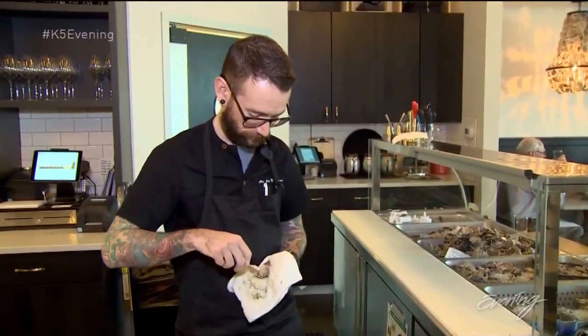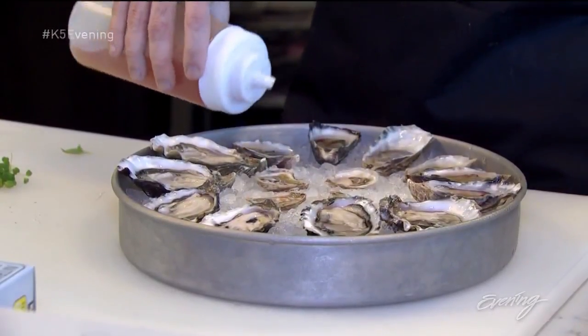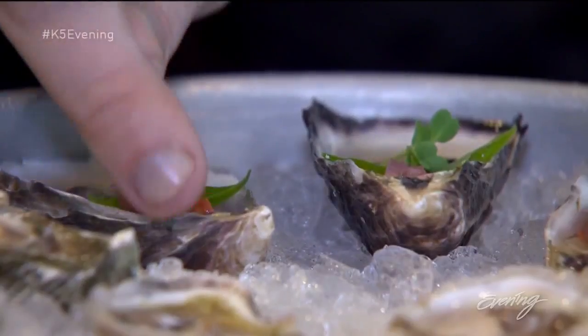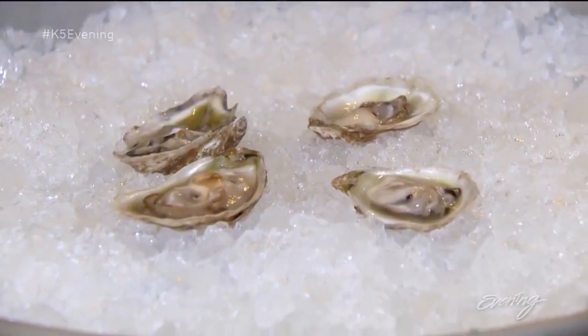Chelsea's executive chef, Austin Navarre, keeps it simple. You can order raw oysters dressed with nuoc cham, a Vietnamese dipping sauce, and microgreens, or you can get them naked, which is how they say you should try the tiny Olympias.